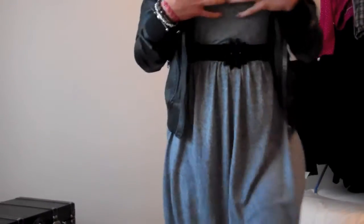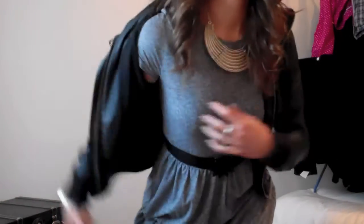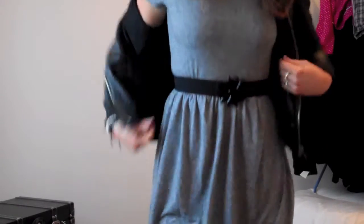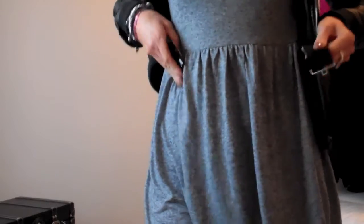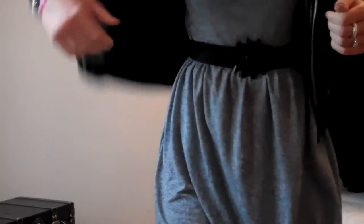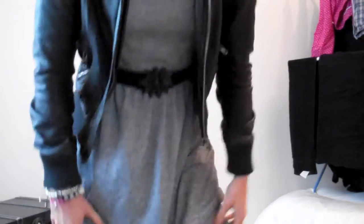My dress is from Topshop, in the Topshop sale. It's just a grey marl jersey dress and on me it comes just above the knee. It's like a short-sleeve t-shirt at the top, with a little band, and then it flares out. I've cinched it at the band with a little elasticated belt from Mango. Underneath I'm wearing Topshop leggings because it's still very cold, and on my feet I have little Topshop black slippers.